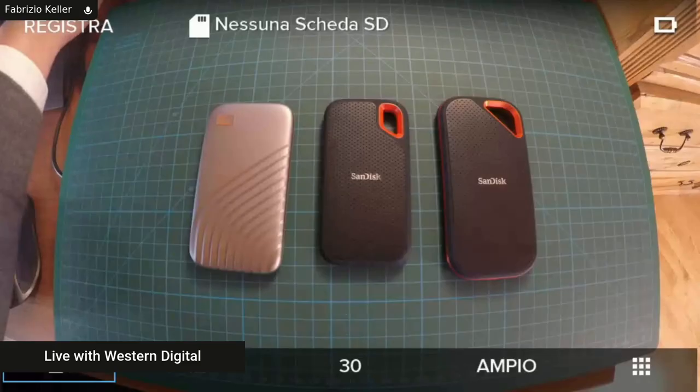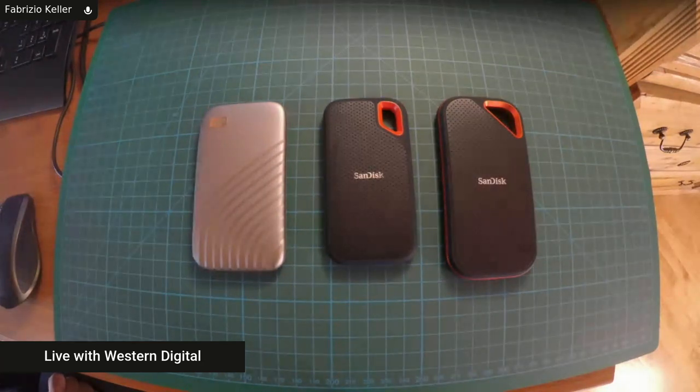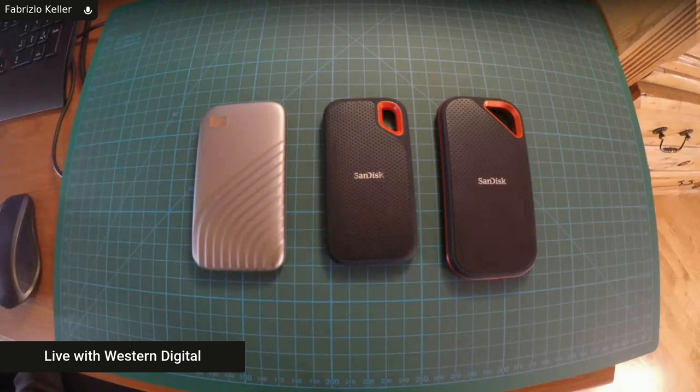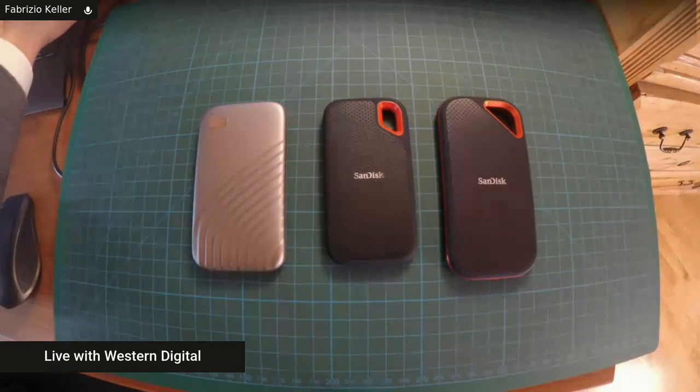The 4TB drives launched at CES and will be available in late February. The price is around $750 street price, or roughly €800 for EMEA markets. That's comparable to what Apple charges for just 2TB internal — so you get double the storage, plus the benefit of portability, usability across different devices, and you can keep it in your pocket rather than carrying your whole MacBook.